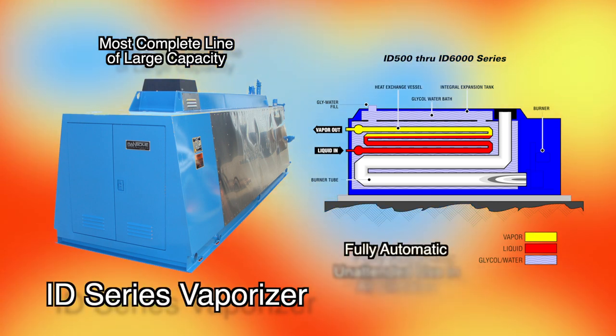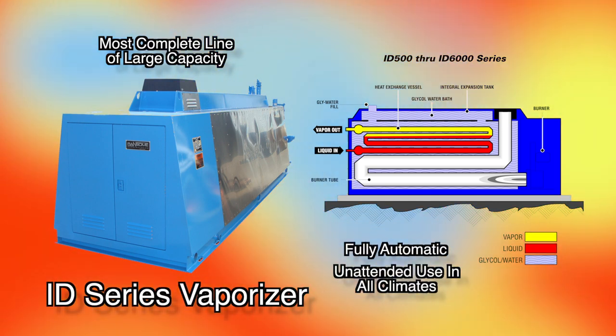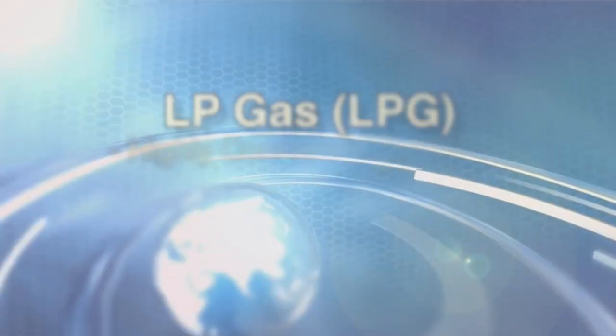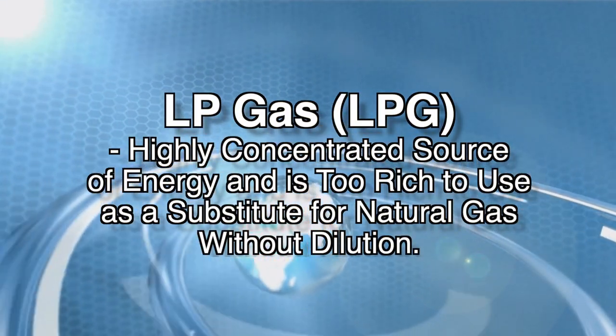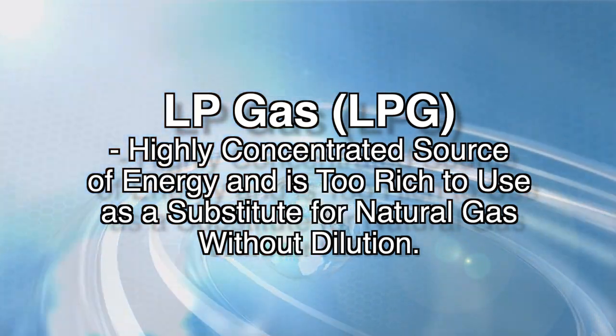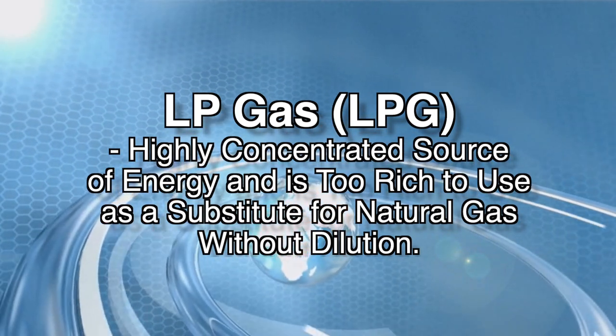All models are fully automatic and designed for unattended use in all climates. LP gas, commonly referred to as LPG, is a highly concentrated source of energy and is too rich to use as a substitute for natural gas without dilution.